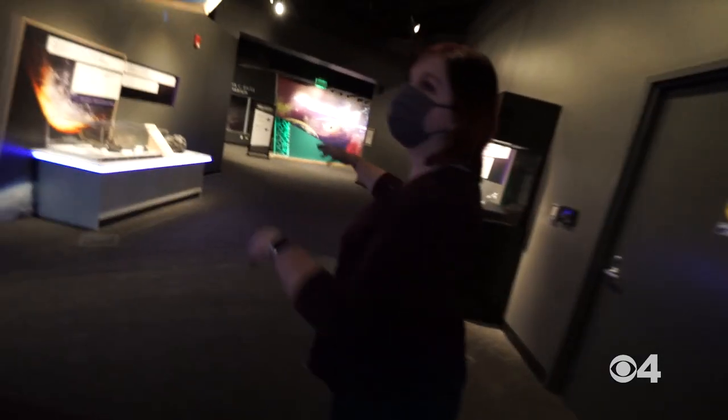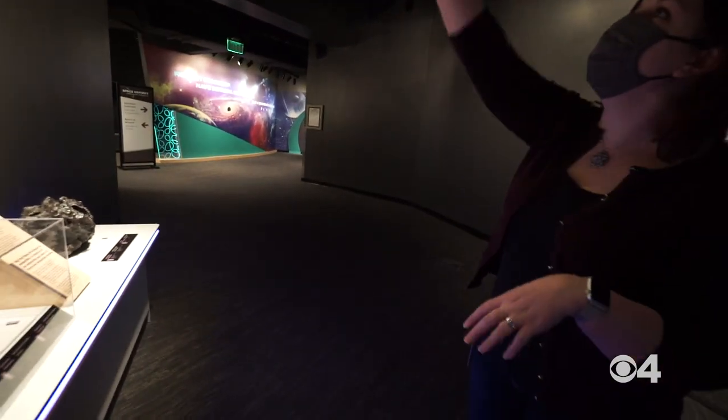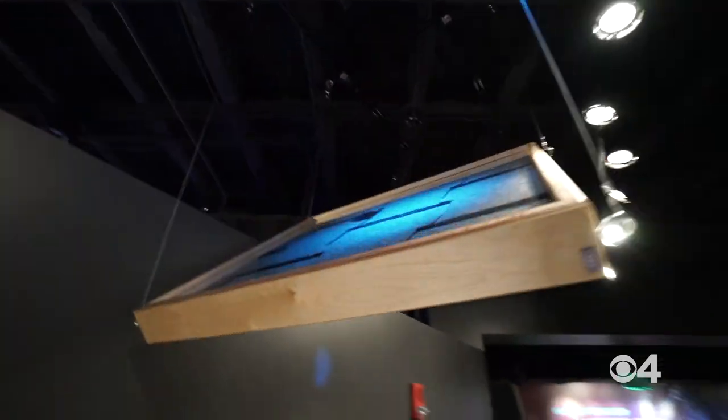They've brought out some collections that have not been on display before for our meteorites. My favorite is the roof and the meteorite that fell through it.